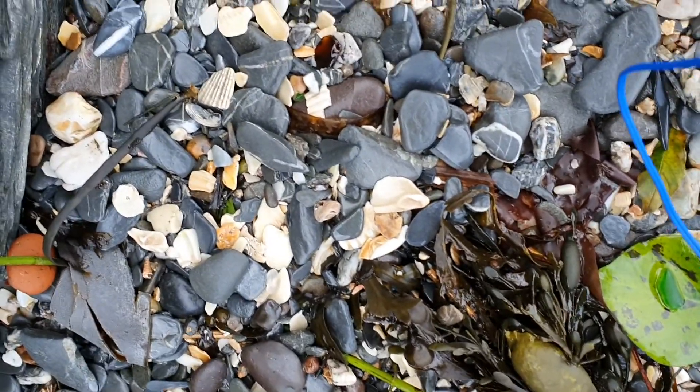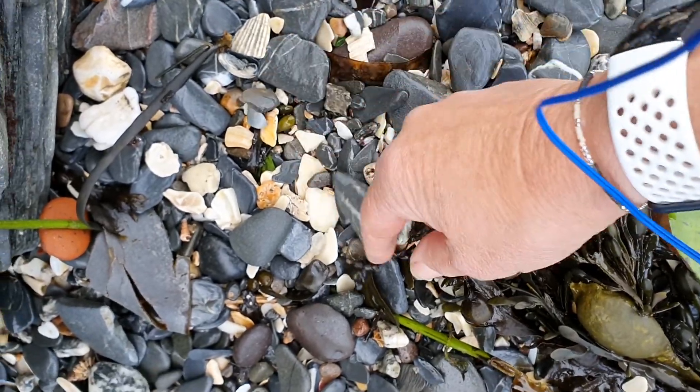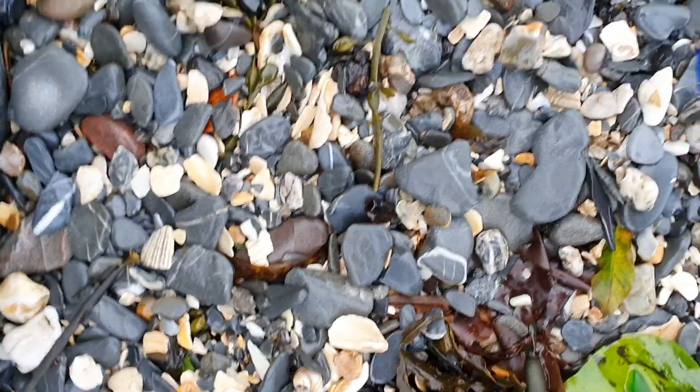Oh, there's a nice one — that's nice, it's very pretty. There's a bit of brown — it's not sharp but it's not ready yet.